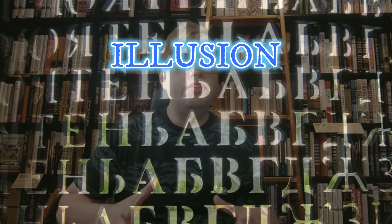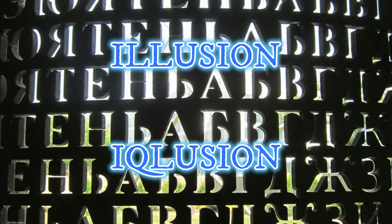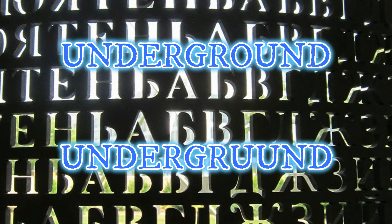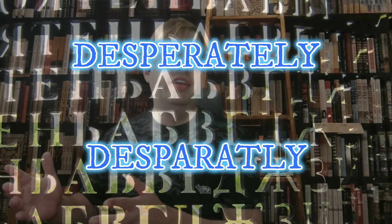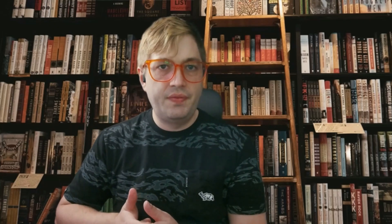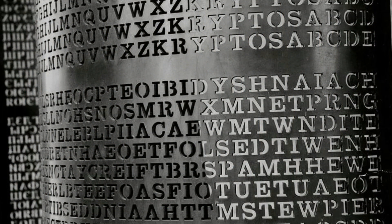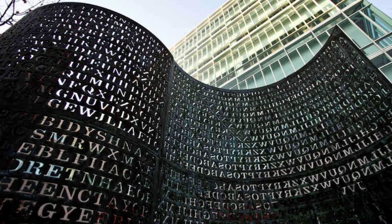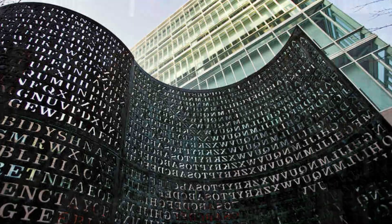As we stand on the precipice of the K4 mystery, it's important to note the deliberate misspellings that Sanborn included in each of the solved sections. 'Illusion' became 'IQLUSION' in K1, 'underground' transformed into 'UNDERGRUUND' with two U's in K2, and 'desperately' was altered to 'DESPARATLY' in K3. These anomalies are believed to be intentional clues left by the artist to guide us deeper into the labyrinth of Kryptos, though their true meanings and connections to K4 remain shrouded in speculation.